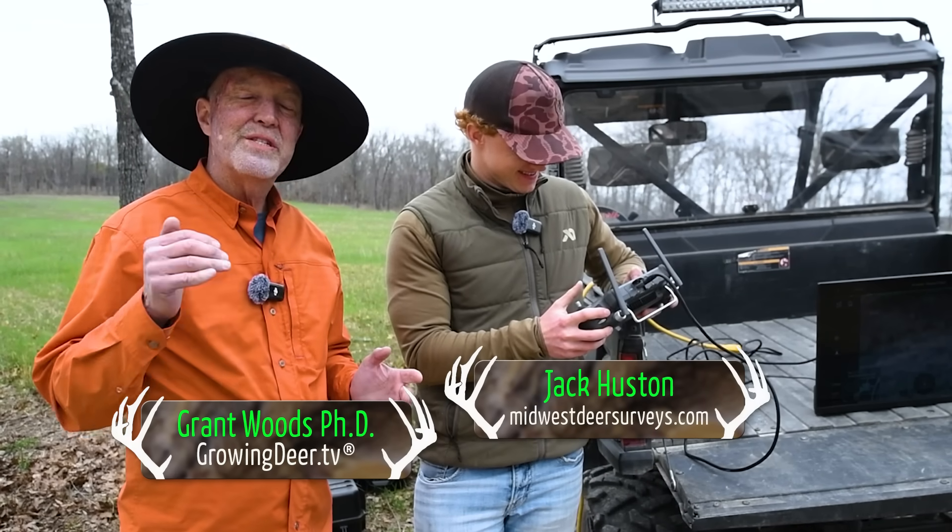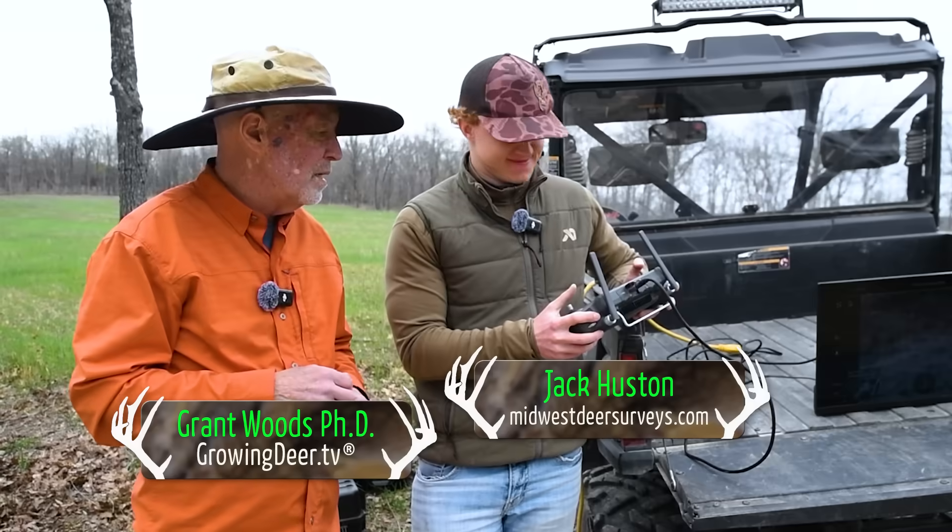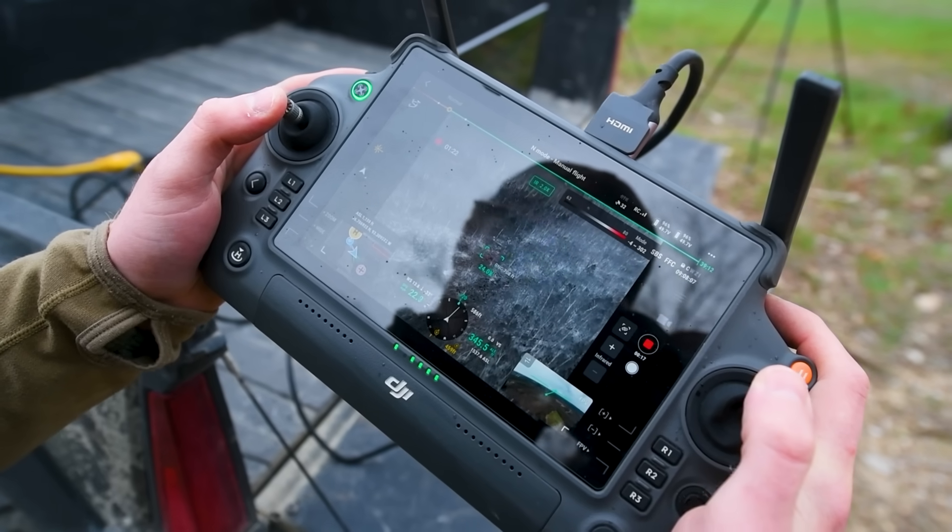Here with Jack for Midwest Deer Survey. Jack's been here before — really appreciate you coming back, Jack. He's flying a thermal drone. It's so cool.